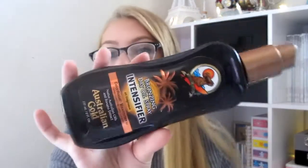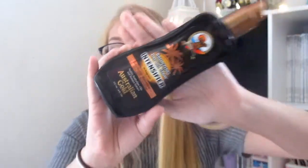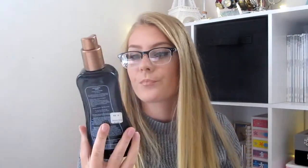The next and last beauty item is an actual oil — it's a bronzing dry oil intensifier spray by Australian Gold. Over the summer I've gotten so tan, and just spraying this on makes you so much more tan. It also smells really good and has a bronzer inside the oil. It's not great for your skin but it makes you really tan, so if you're looking to get tan, I suggest getting this.